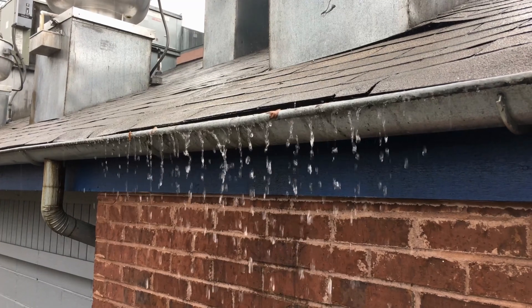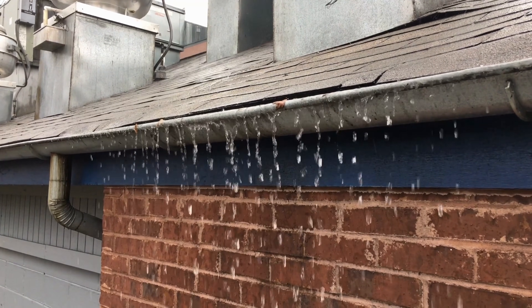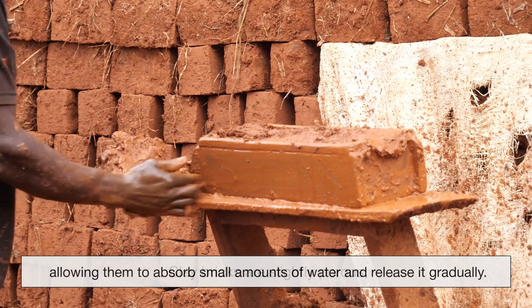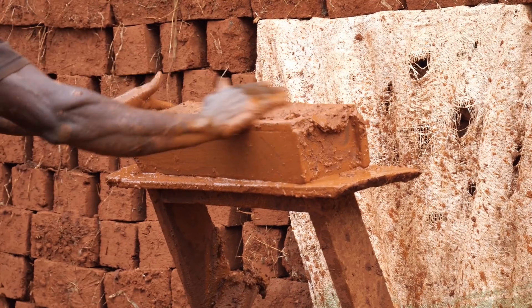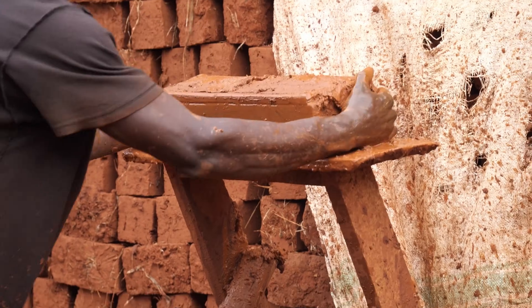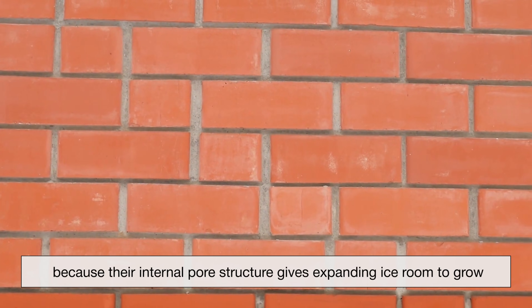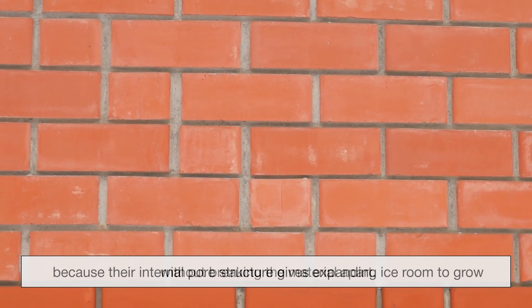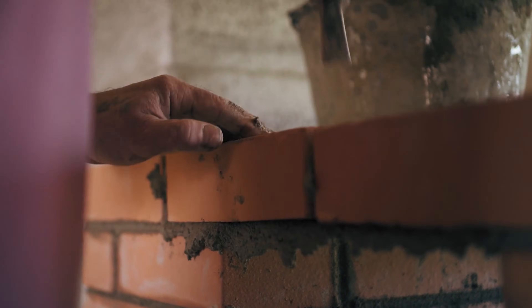Water is one of the greatest threats to long-lasting construction, yet fired bricks are well-suited to handle moisture. Clay bricks are slightly porous, allowing them to absorb small amounts of water and release it gradually. This controlled absorption prevents pressure buildup inside the brick, which could otherwise cause cracking or surface damage. In colder climates, well-fired bricks resist freeze-thaw damage because their internal pore structure gives expanding ice room to grow without breaking the material apart. When paired with compatible mortar and proper drainage, this moisture behavior allows brick walls to endure decades of rain, humidity, and weather exposure.